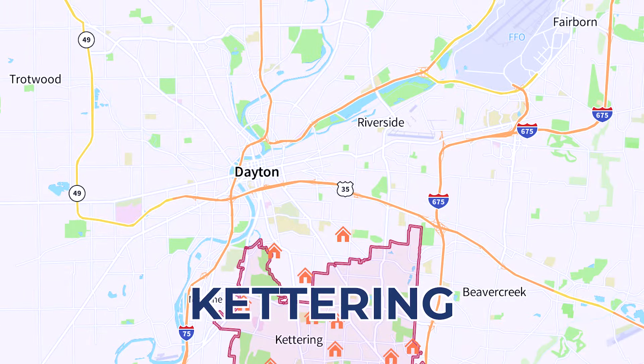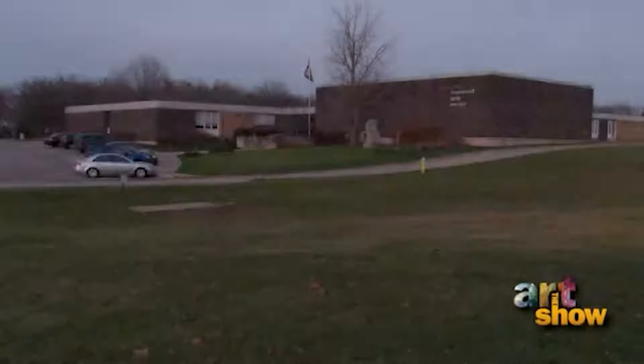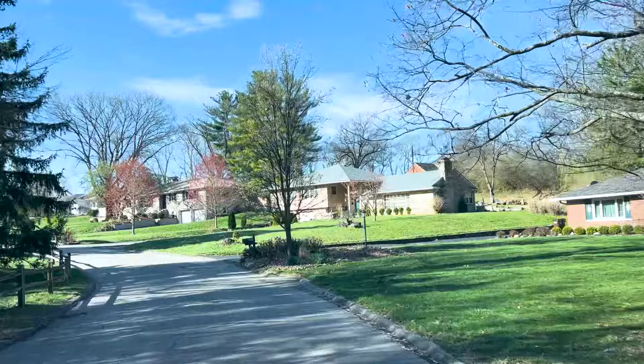Kettering stands out as a beacon of community and innovation in the Miami Valley, population 57,000. Known for its beautiful parks, things like the Fraze Pavilion hosting summer concerts under the stars, and the Rosewood Art Center offering classes and galleries, Kettering cherishes culture and community. Families thrive here, supported by an education system with a reputation for excellence. Neighborhoods range from quaint historic homes to modern developments, all surrounded by green spaces. Kettering's commitment to sustainability and innovation is evident in its green initiatives, making it attractive for new businesses and families seeking a sustainable lifestyle.